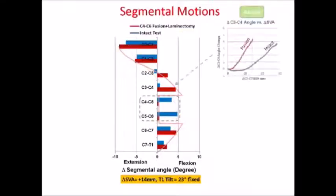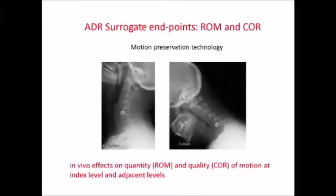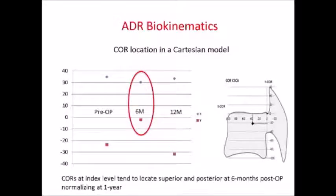As we see here, you block this compensation mechanism. So what about TDR? There are a lot of biomechanical and in vitro studies that show that arthroplasty minimizes many of these negative kinematic effects. We did a study looking at different patients and different environments, examining the biokinematics of arthroplasty using the Spine View software, and we found that the center of rotation takes about one year to normalize when you perform an arthroplasty.